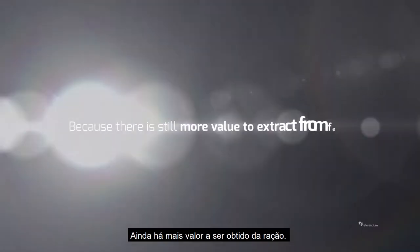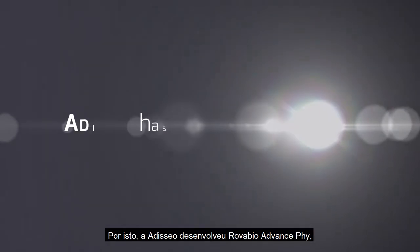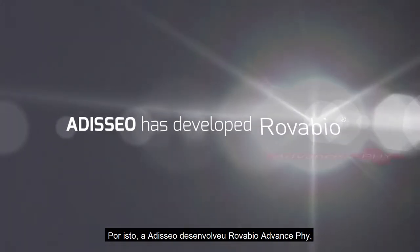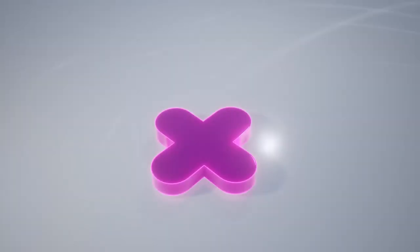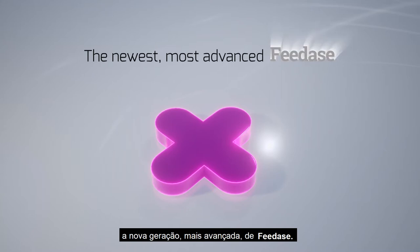Because there is still more value to extract from feed, Adiseo has developed RovaBio Advance Phi, the newest, most advanced feedase.